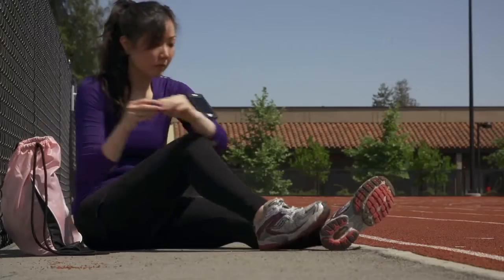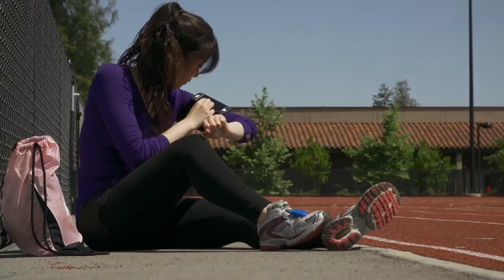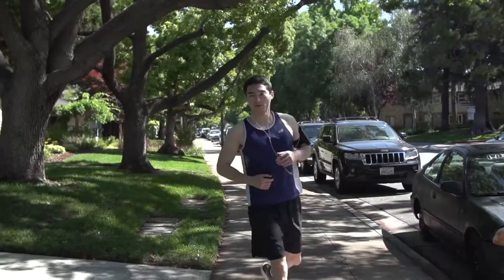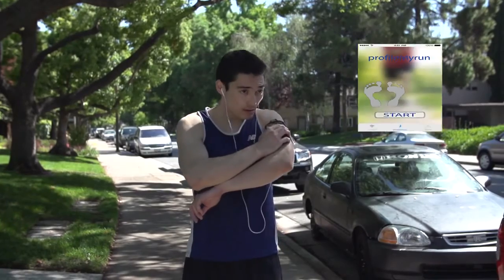Other solutions are too basic, providing only information about your steps and calories, which don't really help runners attain an optimum run. That's what inspired me to develop Profile My Run, the patented system that takes full advantage of the latest technology and running science and brings it to everyday people like you.